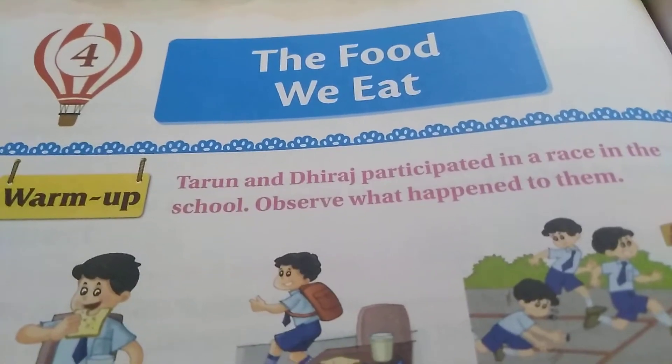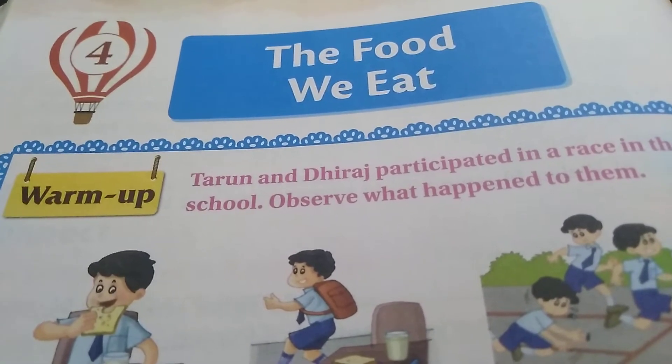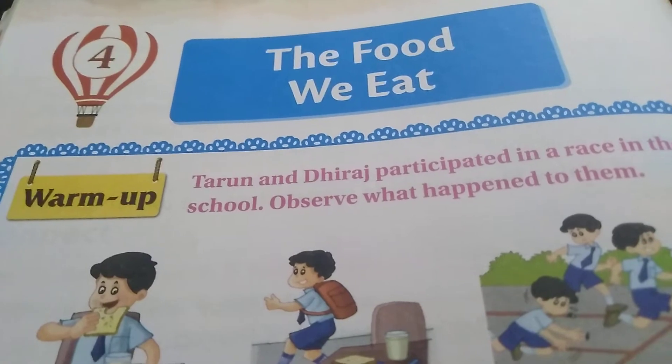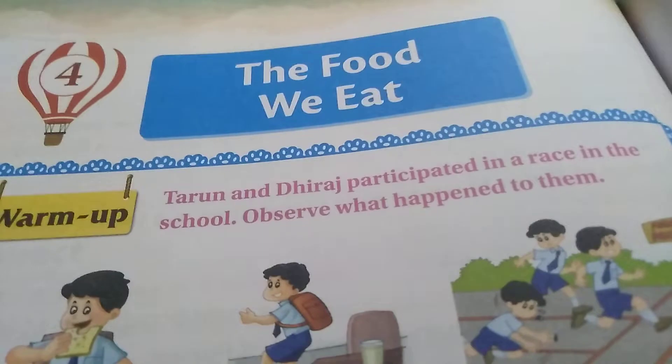Hello dear children, good morning. Today I am going to start with the reading part of your lesson for the food we eat. All of you open page number 246 in your textbooks. The food we eat.